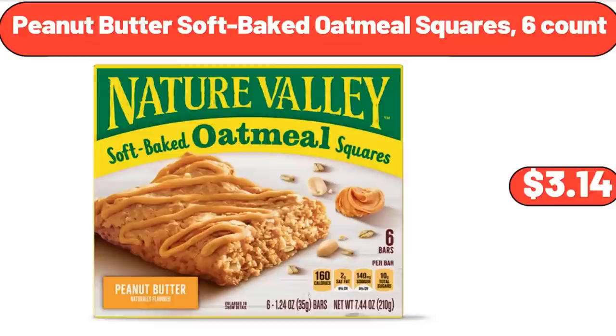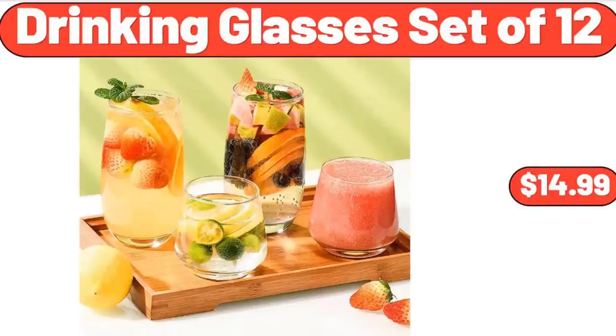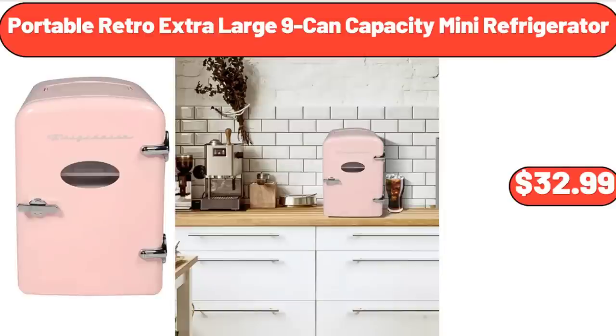Peanut Butter Soft Baked Oatmeal Squares, 6 Count, $3.14. Drinking Glasses Set of 12, $14.99. Portable Retro Extra Large 9 Can Capacity Mini Refrigerator, $32.99.